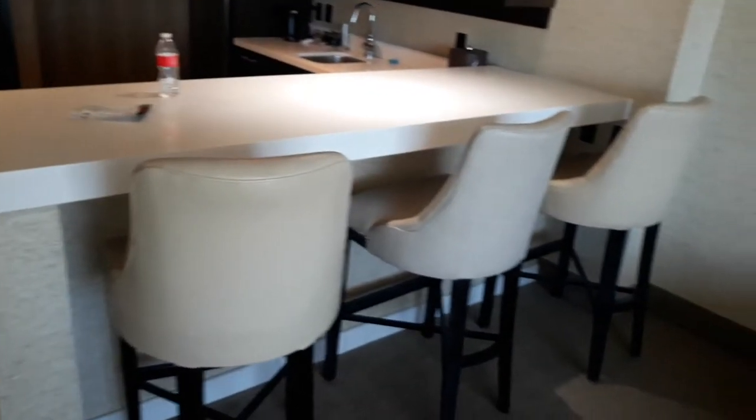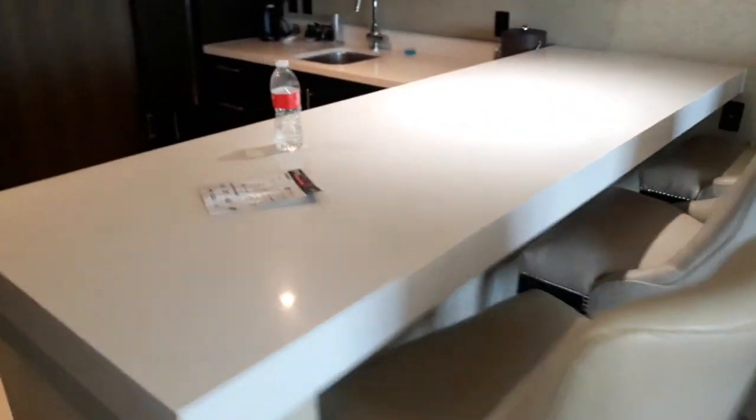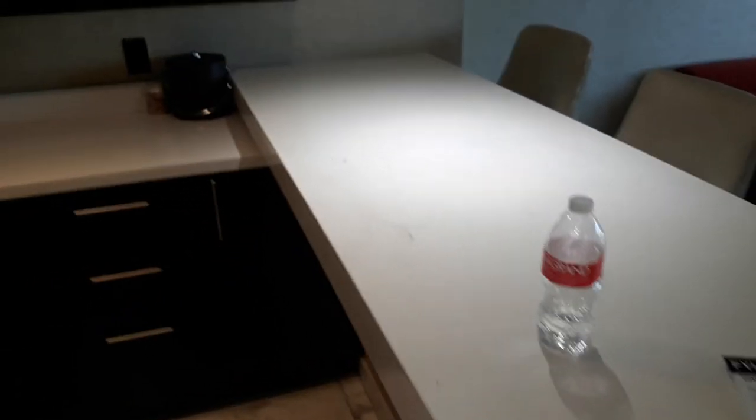Then you have your bar with seating for three, potentially up to five, with your bartender or host or hostess giving you the show. Sorry about the dirty counter — that's from me and my activities. So that's it.